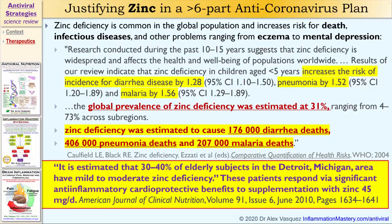Applying that data to adults in a developed country such as the United States: 30 to 40% of elderly subjects in Detroit, Michigan have mild to moderate zinc deficiency. These patients respond with significant anti-inflammatory and cardioprotective benefits to supplementation with zinc at 45 milligrams per day — very consistent with the 30 to 50 milligrams per day I suggested earlier. Those patients would only show benefit from receiving zinc supplementation if they had been previously zinc deficient.